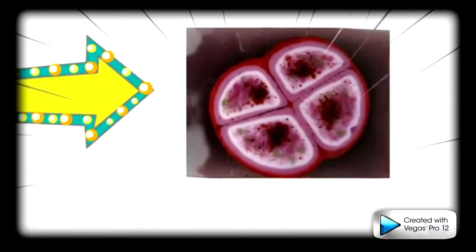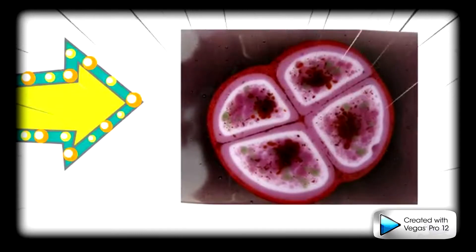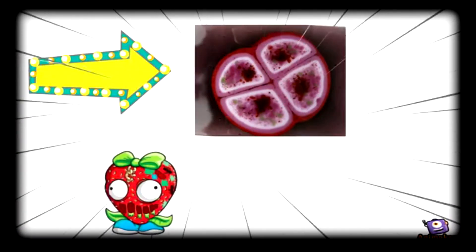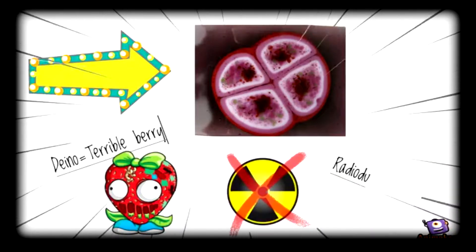Here's an image of the organism. Deinococcus means terrible berries, and radiodurans means radiation surviving.